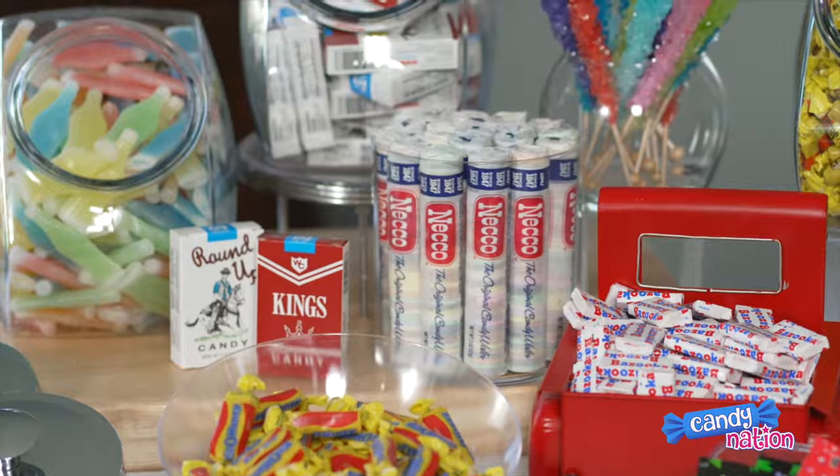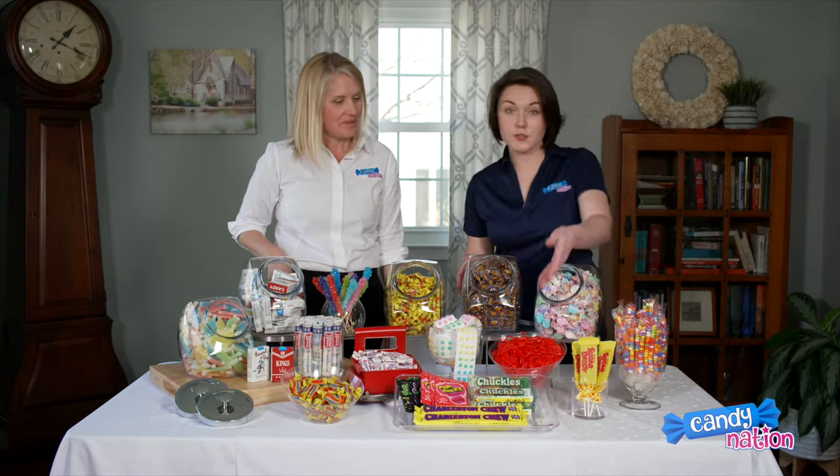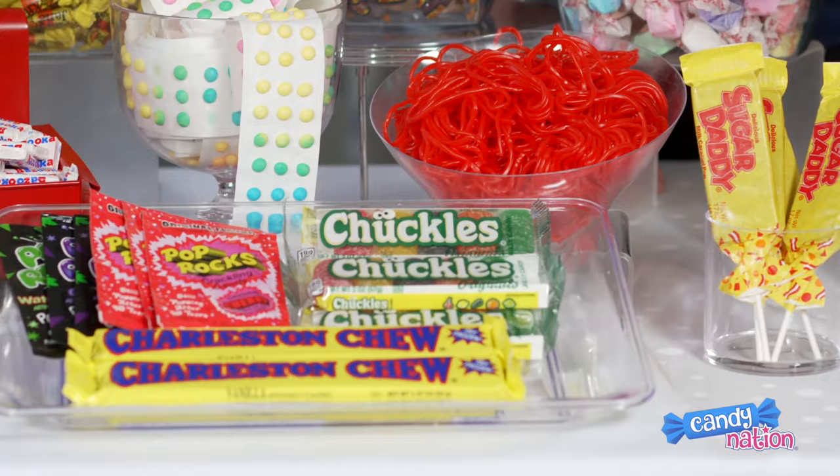At CandyNation.com, you can shop by any decade. So if you were having a 50s themed party, you could put together an entire candy buffet based only on 50s candy. Some great candies here we have Dad's Root Beer Barrels, Shoestring Licorice, and Sugar Daddies and Chuckles, which are super popular in the 50s.